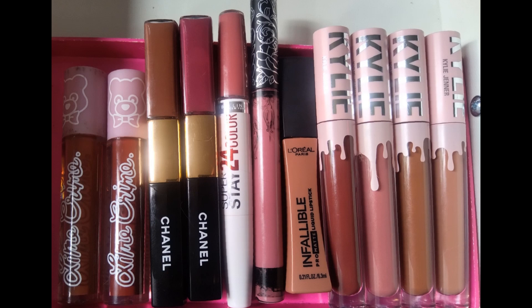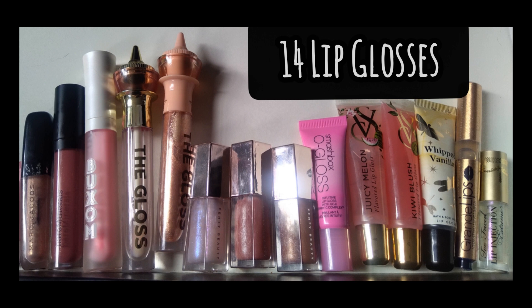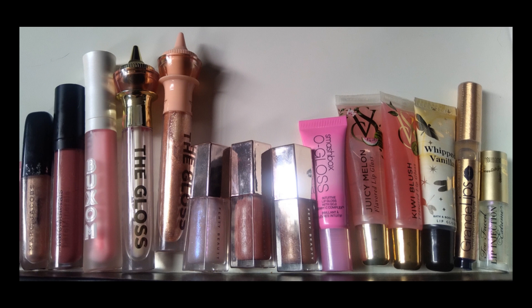The last number is lip gloss: last year I had 28 lip glosses and this year I have 14 — mostly due to decluttering, though I may have used a couple up. I did purchase one new lip gloss this year: I had a mini of the Grande lip plumper before and I purchased the full size. I don't really have intentions of purchasing any new lip glosses but you never know.